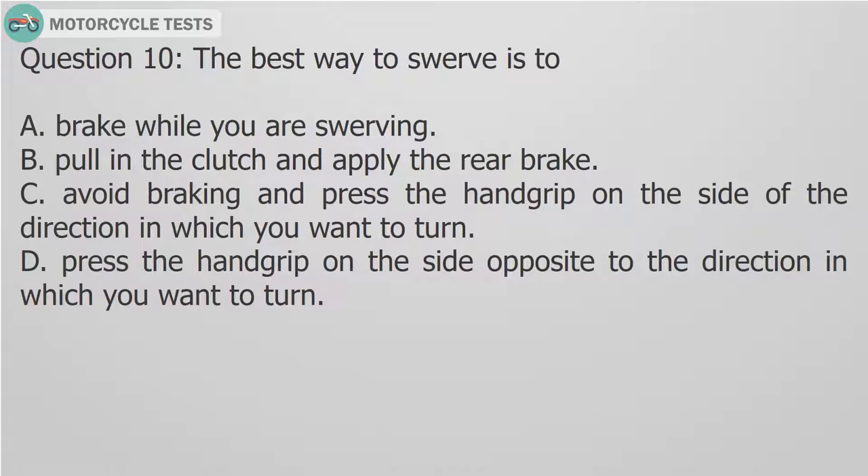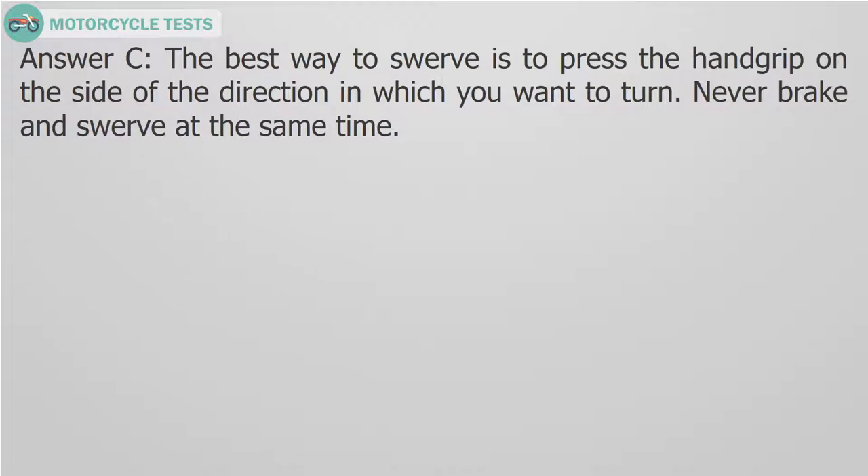Question 10: The best way to swerve is to — A. Brake while you are swerving. B. Pull in the clutch and apply the rear brake. C. Avoid braking and press the hand grip on the side of the direction in which you want to turn. D. Press the hand grip on the side opposite to the direction in which you want to turn. Answer C: The best way to swerve is to press the hand grip on the side of the direction in which you want to turn. Never brake and swerve at the same time.